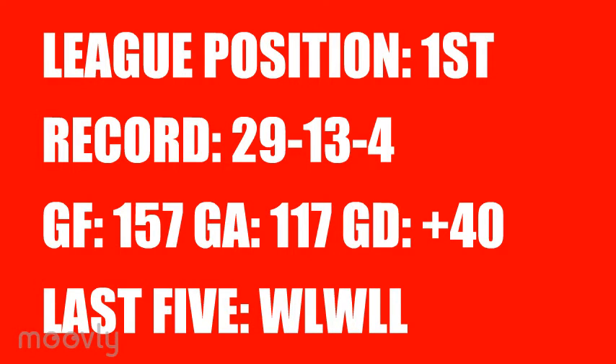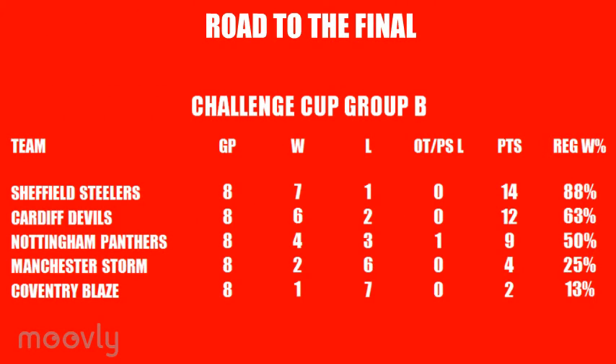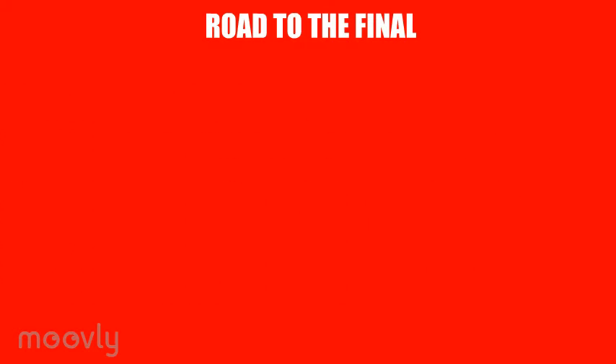Let's take a look at how the Devils made it through to the Cup Final. The Devils started out in Group B and qualified for the quarterfinals, having finished 2nd in the group. Their record from their 8 games was 6 wins, 5 in regulation, and 2 defeats. This began with 3 straight victories over the Storm, Steelers and Panthers before an 8-1 loss against the Steelers. They rebounded with a win before losing to the Panthers and going on to win their last 2 games against the Blades.